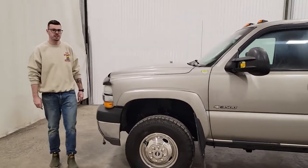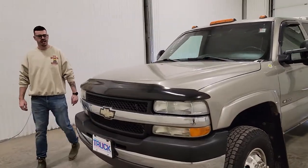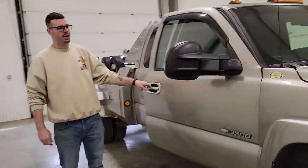Hi guys, it's David from Saskatoon Truck Center. This is a stocking 4160P, a 2002 Chevy 3500 tow truck with only 101,000k.